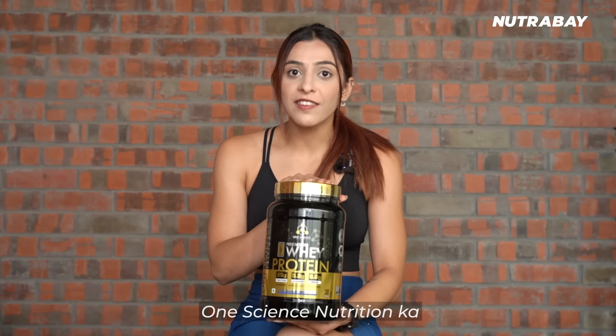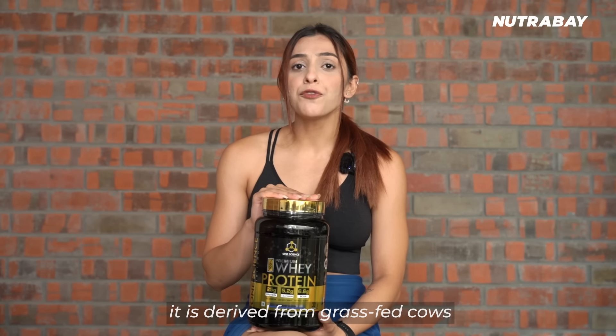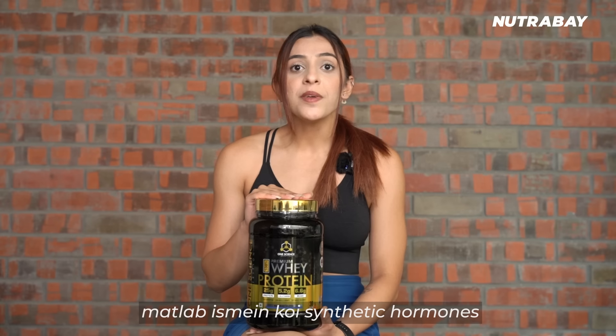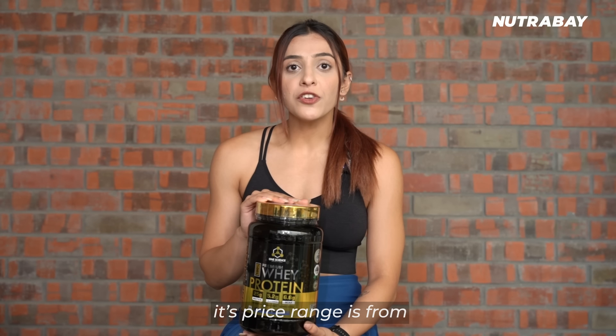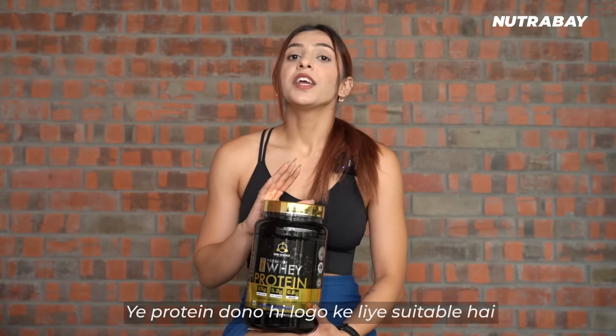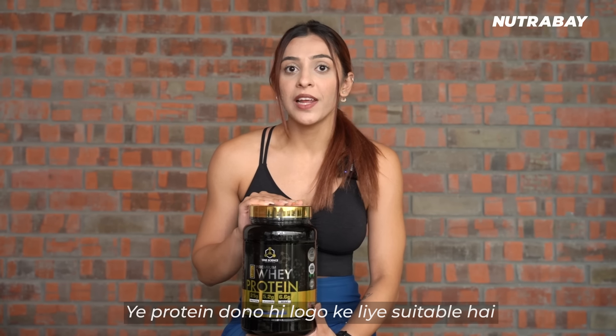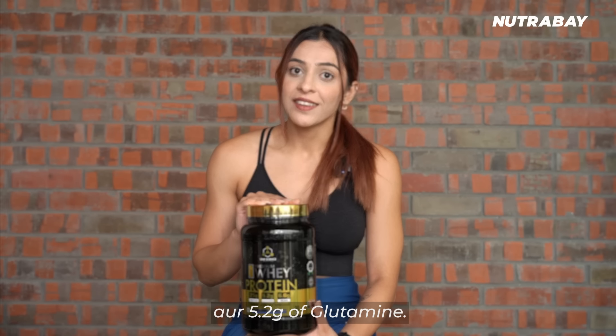Lastly, we will talk about One Science Nutrition's premium whey protein. Its unique feature is that it is derived from grass-fed cows, meaning it has no synthetic hormones and no additives. Its price ranges from ₹3,999 and goes up as per the size you pick. This protein is suitable for both beginners and advanced users. It has 6.6 grams of BCAAs and 5.2 grams of glutamine.